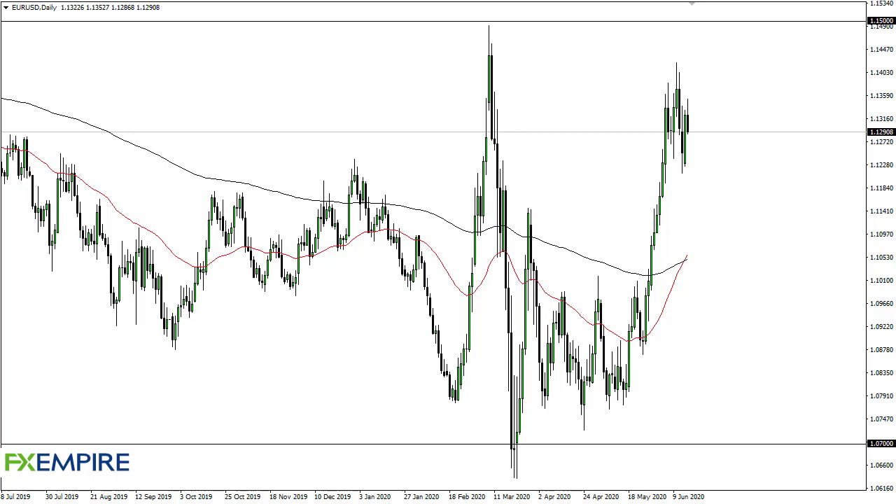From FX Empire, this is Chris taking a look at the euro. As you can see, we initially tried to rally during the trading session but have given back the gains. It looks like we are continuing to grind lower, and that's probably the key feature of this market — we're going to grind lower, not break down. I think we're eventually reaching towards the 200-day EMA, which is about 110 and a half.